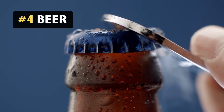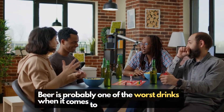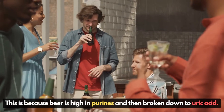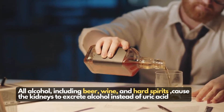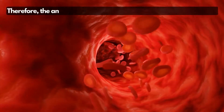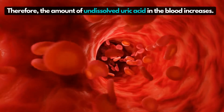4. Beer. Beer is probably one of the worst drinks when it comes to gout or hyperuricemia. This is because beer is high in purines and then broken down to uric acid. All alcohol, including beer, wine, and hard spirits, cause the kidneys to excrete alcohol instead of uric acid. Therefore, the amount of undissolved uric acid in the blood increases.